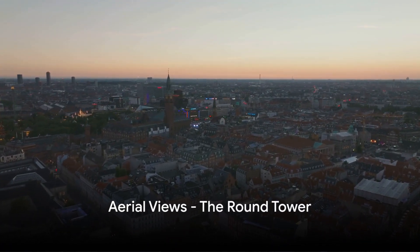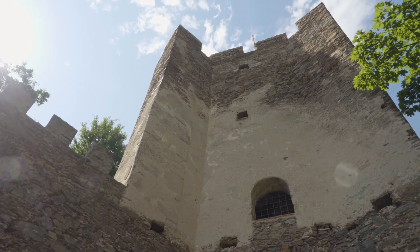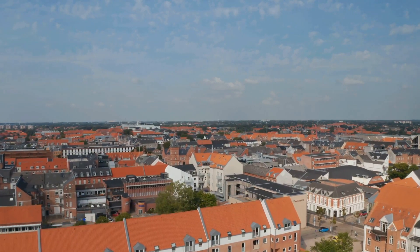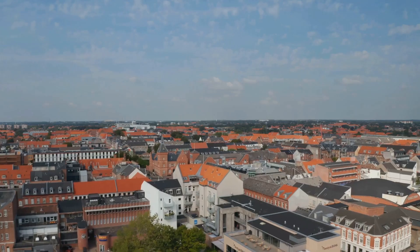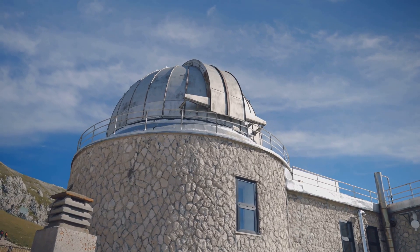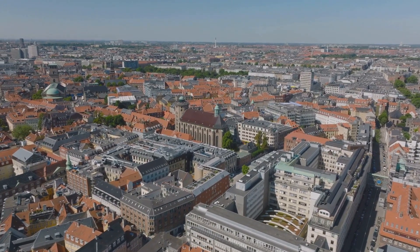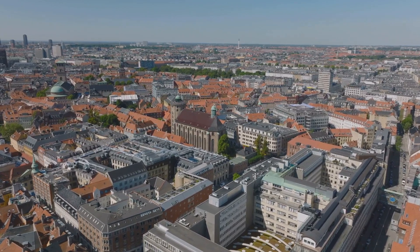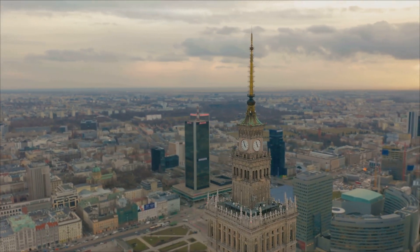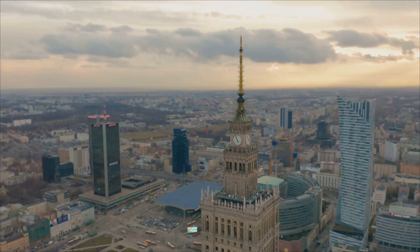At number 3, we climb up the Round Tower. As we ascend, we're greeted by a rare sight — a spiral walkway leading us to the top. This unique architectural marvel was built in the 17th century and has been guiding visitors to breathtaking views ever since. Once you make your way up, you're rewarded with a panoramic spectacle of the city — red roofs, winding canals, and the spires that pierce Copenhagen's skyline. The Round Tower is also a testament to Copenhagen's scientific and astronomical advancements, once serving as an astronomical observatory and continuing to inspire with its exhibitions.